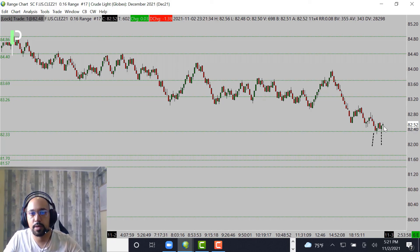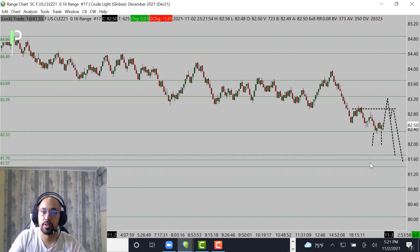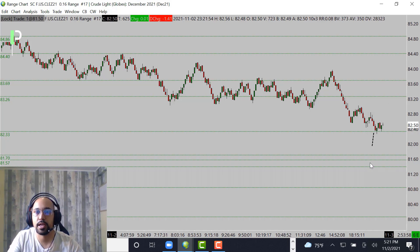If you want the short opportunity and don't want to fade this back up, look for the market to come back up into these 83.26s and then maybe get a nice short. You could also look for micro areas right in between — if the market can't break through, look for a short opportunity from there as well. Those are your opportunities for long and short on crude oil.